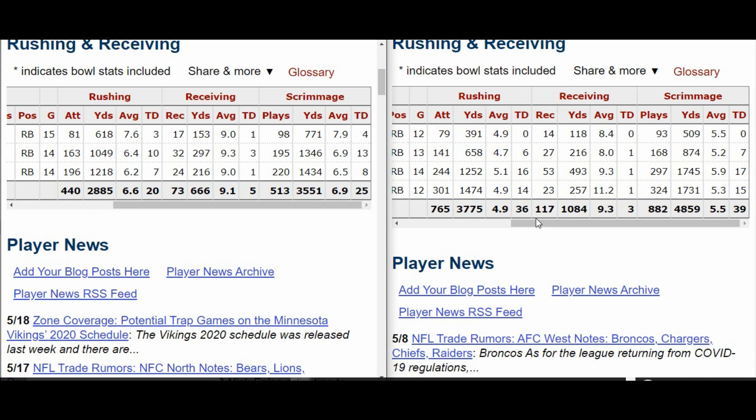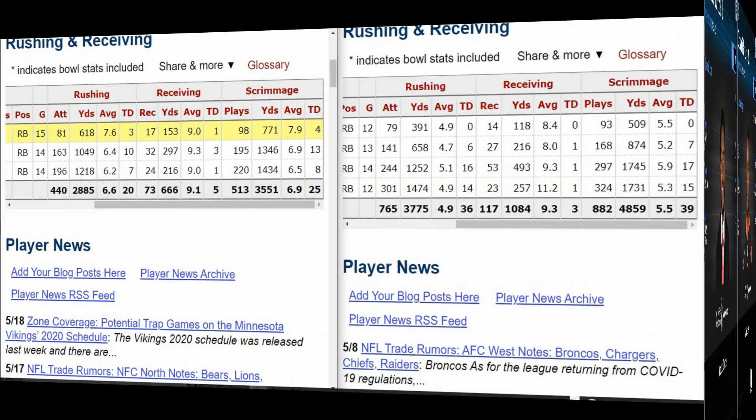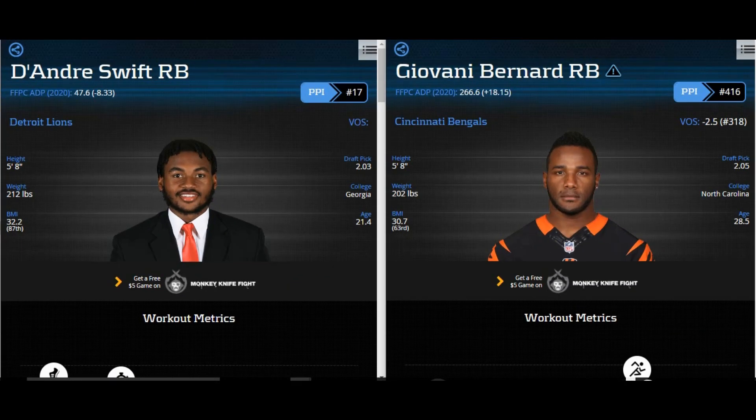That's where I see the floor at the most extreme. For the bonus floor person, if Swift hits the floor hard, I think Giovani Bernard is where it lines up. I'm not saying Giovani Bernard sucks — I like him — but I think he's underutilized and didn't get the start he should have. This would be the biggest floor scenario. Both are five-foot-eight; Swift is 212, Bernard is 202 — about a 10-pound difference.